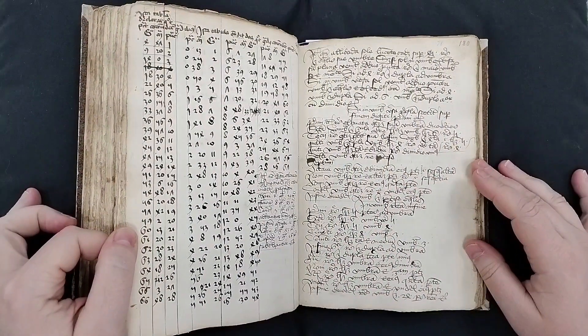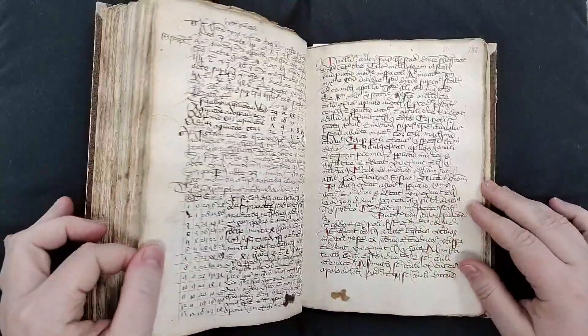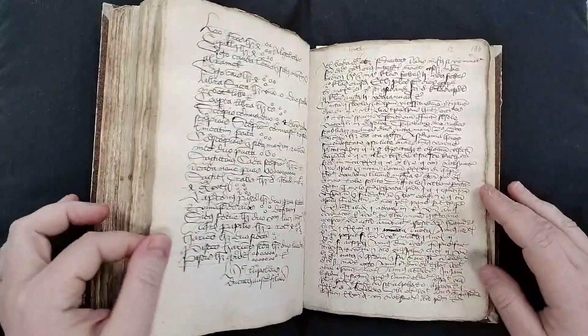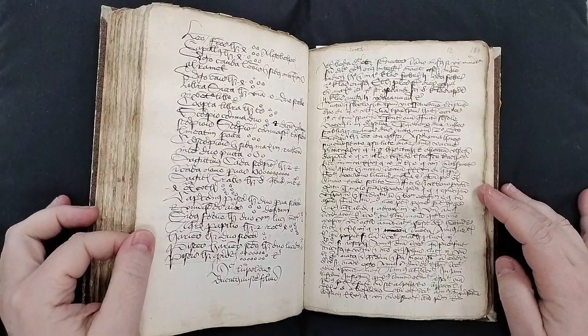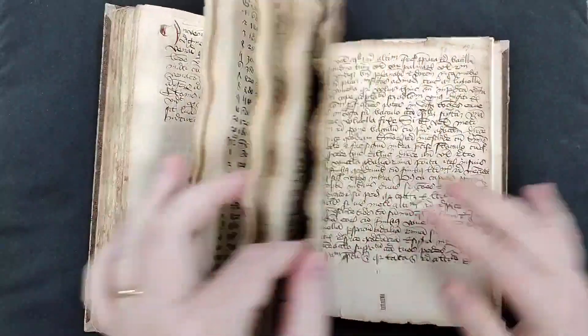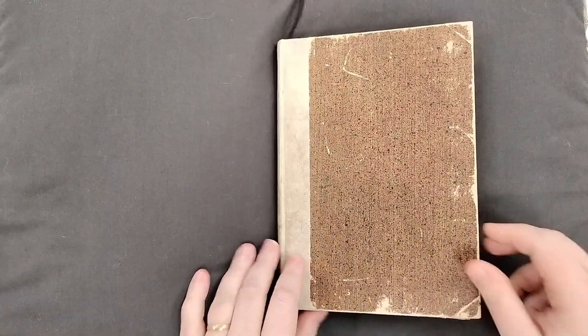If you'd like to find out more about LJS 490, you can visit Franklin, where you'll find a complete description of the manuscript including all of the texts and a lot of the diagrams, along with a link to a digital copy. And this has been your video orientation to LJS 490.